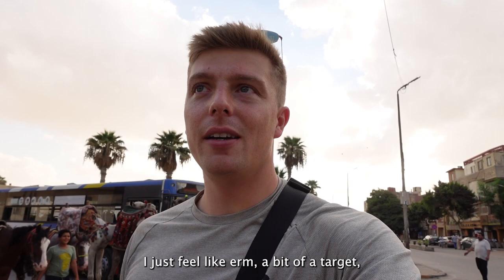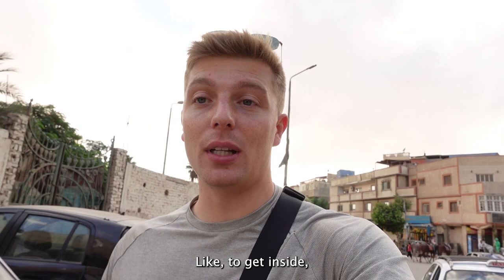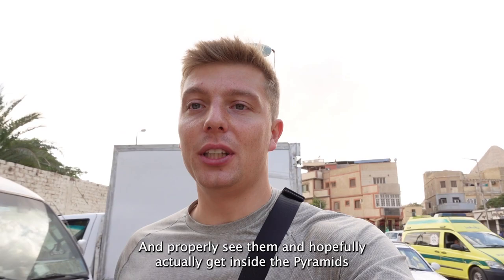I feel like a bit of a target - I probably do look worse with the fact that I've got a camera out. I don't know what my first thoughts are of this place so far. I'm keeping the pyramids to tomorrow to get inside and properly see them. Today I'm just having a bit of a wander because there's only half a day left. I'm not too sure so far.